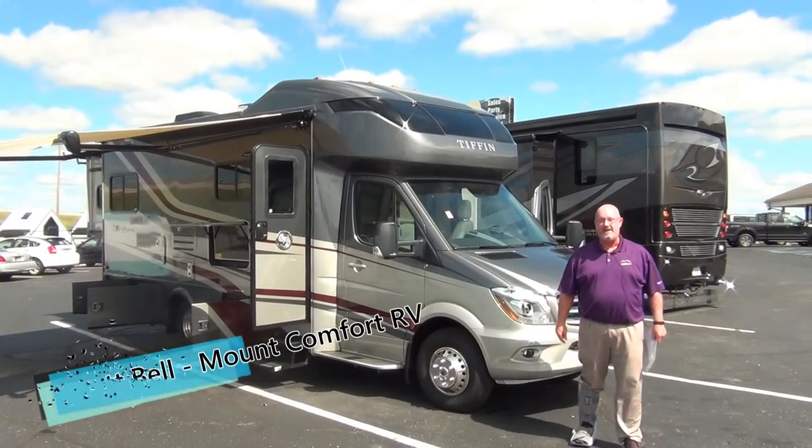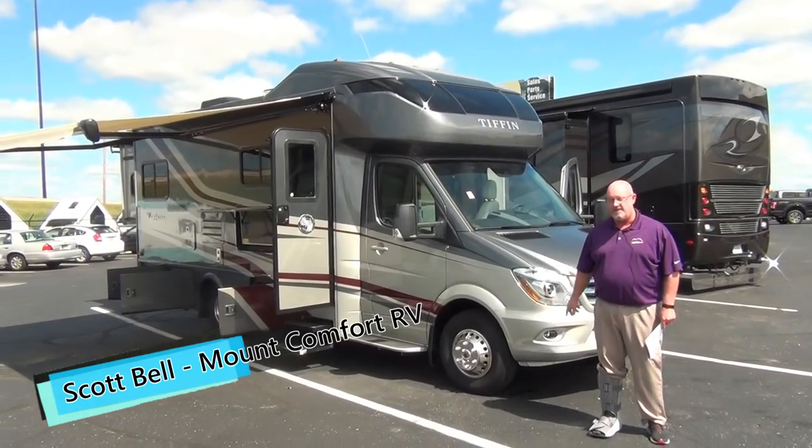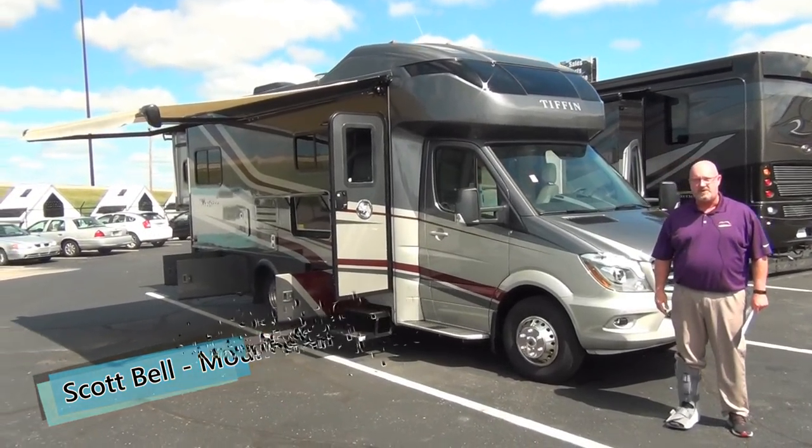Hey folks, welcome again to Mount Comfort RV. I'm Scott Bell. Today we're going to take a walk through on the Tiffin Wayfarer, the 24QW.